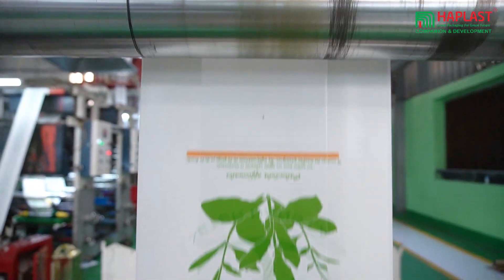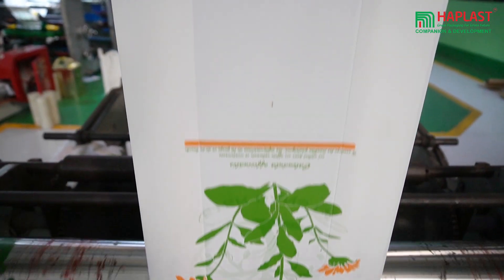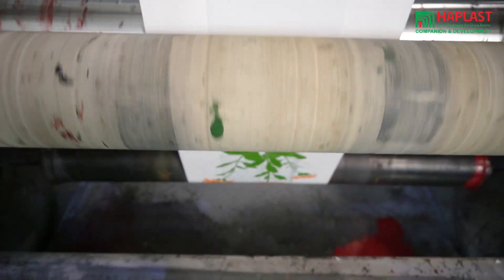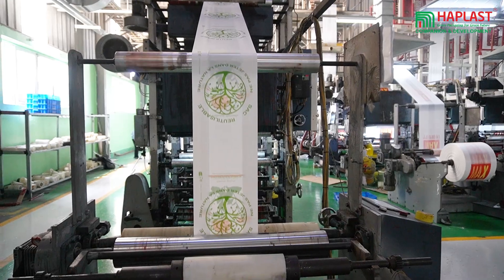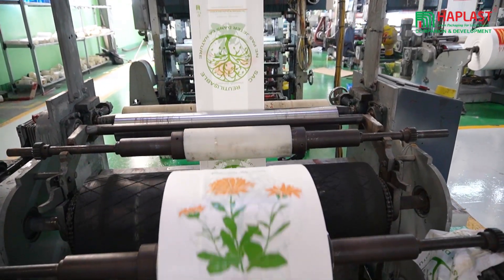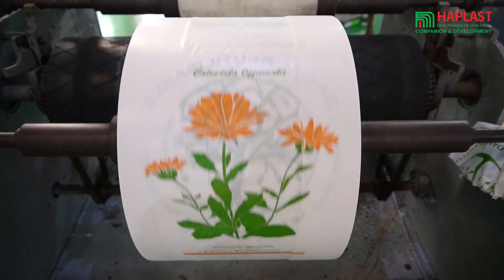Step 4 is printing on the plastic packaging. The plastic bags are passed through the printer unit where the design is printed on them. The number of colors depends on the customer's needs and the printing techniques used. Now the products are almost done — let's move on to the final stage.